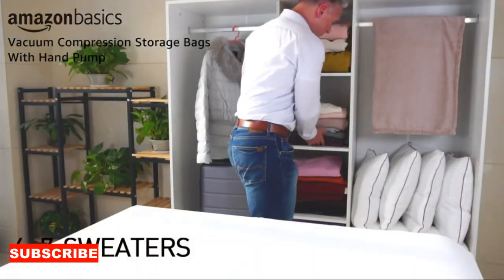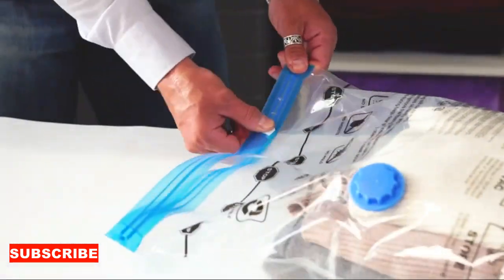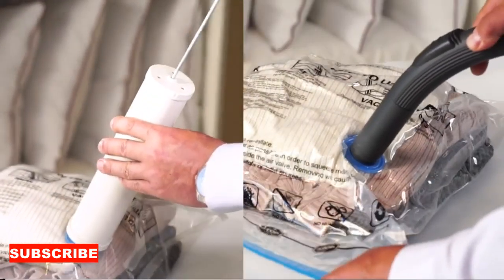Let's step into the world of clothes storage bags, those versatile and space-saving organizers that make decluttering and tidying up your wardrobe a breeze. They're like the secret agents of closet organization, expertly concealing your clothing treasures and creating a clutter-free oasis.